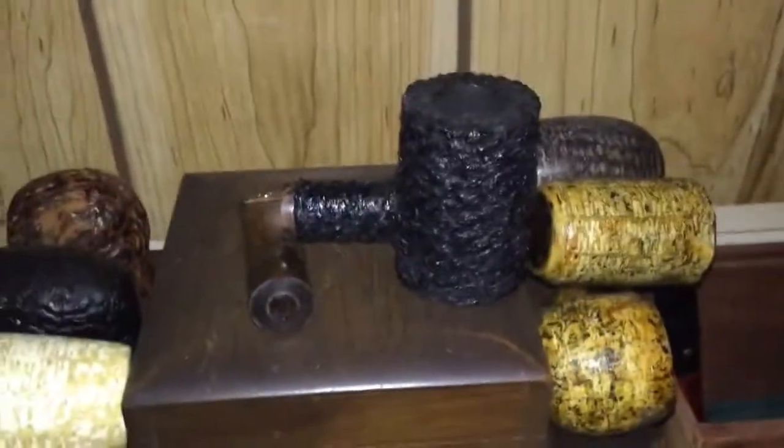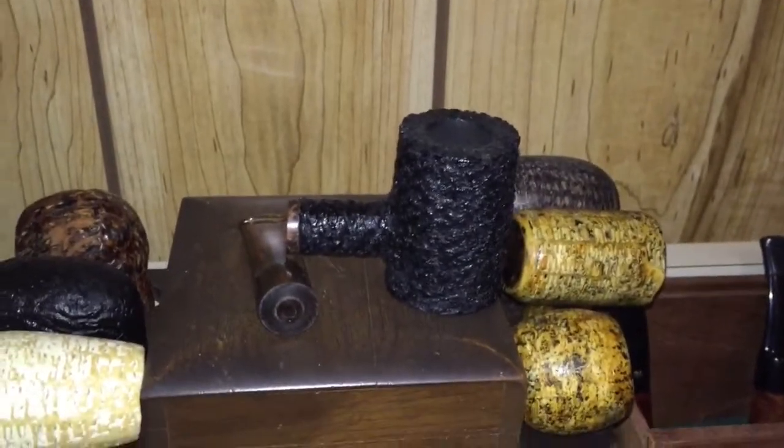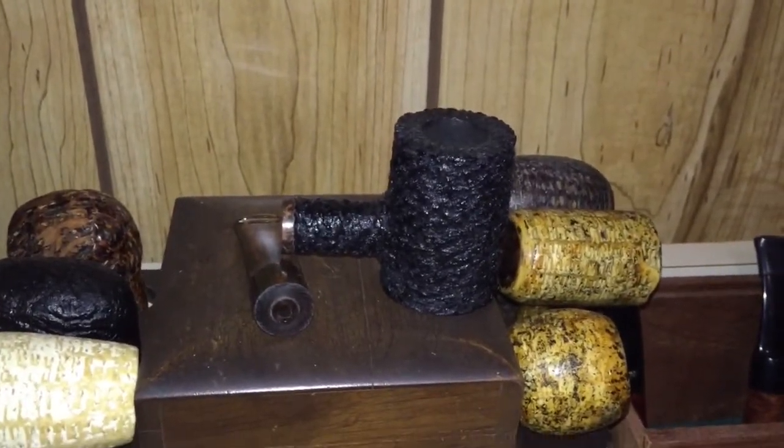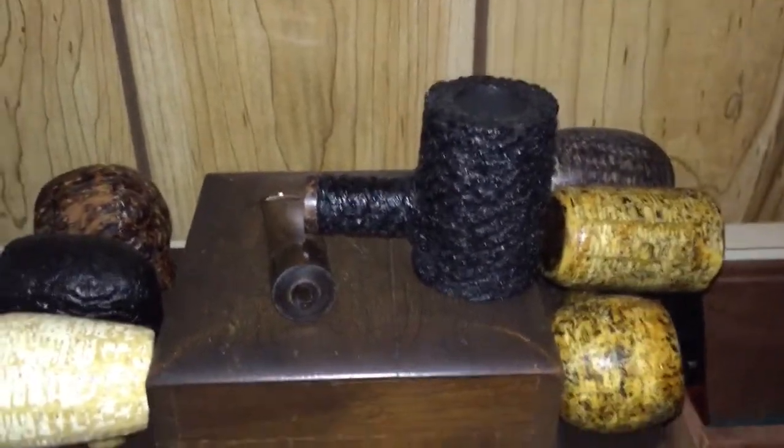Up here is what was once an entire Boswell poker — it's now in two pieces. I snapped the tendon off because I'm an idiot. I was trying to take the softy bit off because I bit through it, and snapped the tendon off. So I'm gonna have to get that fixed at some point. Here are some old tins that I've used.